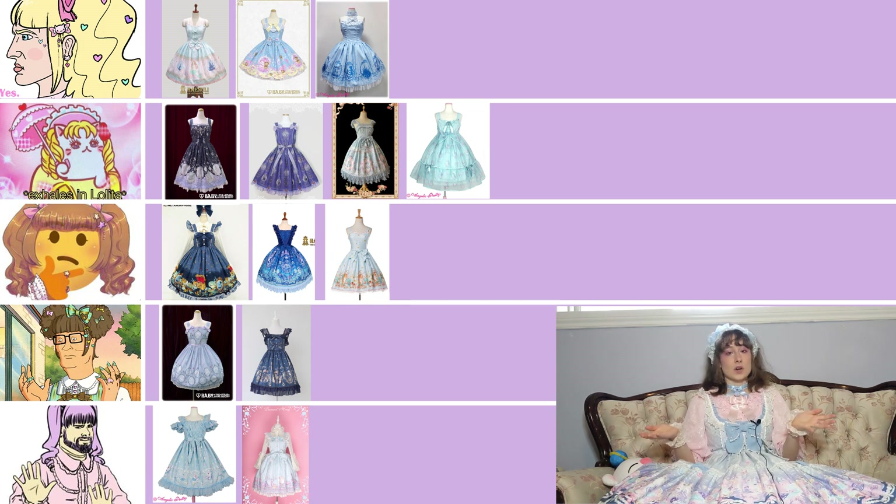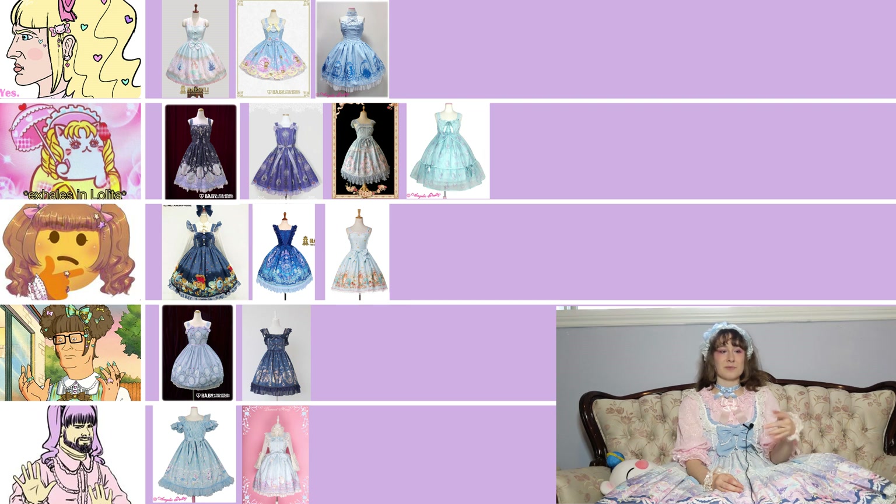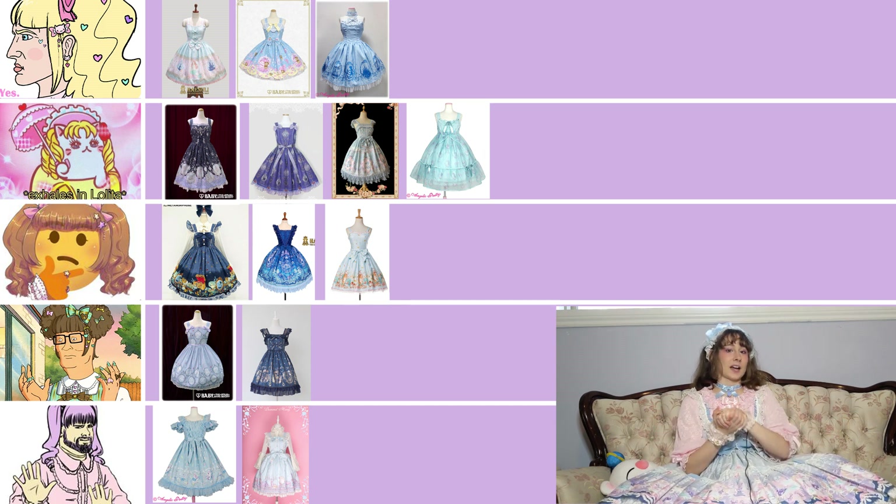That was the last dress and my extremely subjective, unprofessional ranking is done! I'd love to know what you guys thought of these dresses — let me know which one was your absolute favorite and which one is the worst to you, and whether you agreed with my ranking. I love making lookbooks and I will get back to it, but they're very complicated and long to make, so I thought it'd be fun to do something a little more silly. I'll see you guys in my next video — bye!